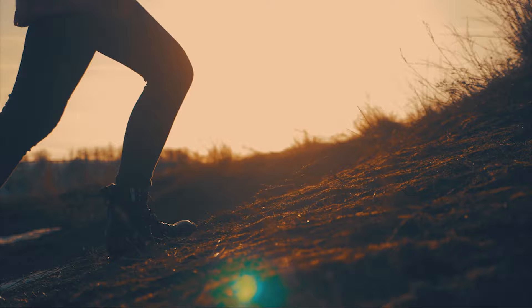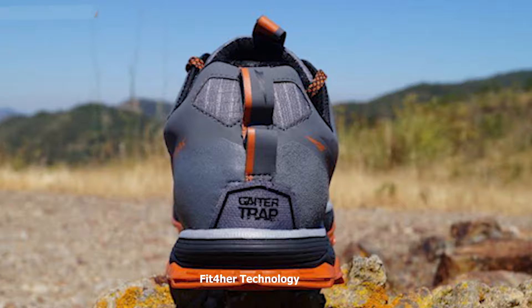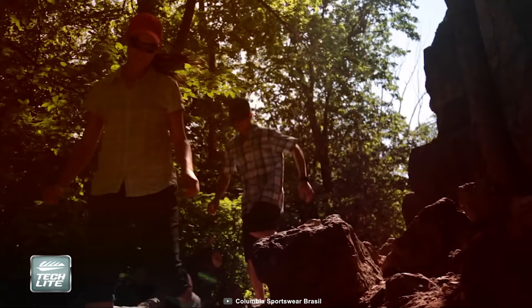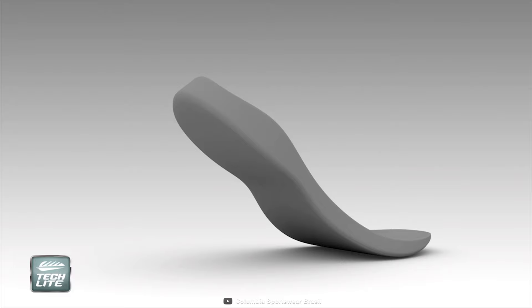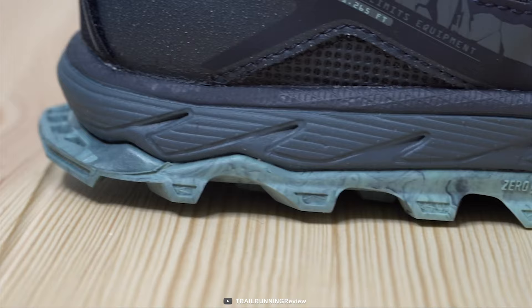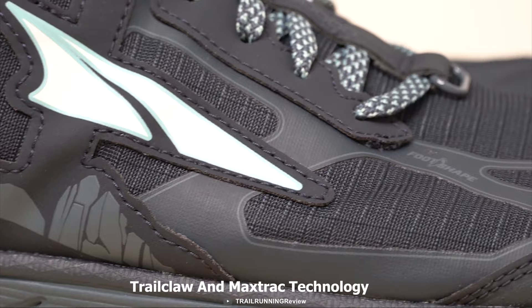Running through different trails outdoors has always been a goal for hikers. Meet the Altra Lone Peak 4.5, a versatile running shoe for women. This shoe comes with a Fit4Her technology, which means every shoe is customized to meet the unique anatomy of the female foot. Its foot-shaped toe box design allows your toes to relax and spread out naturally for more comfort and stability in uphill climbs and downhill descents. It comes with well-balanced cushioning that places your heel and forefoot the same distance from the ground to encourage proper low-impact form throughout your trail run. Its gaiter trap loop tab allows strapless gaiter attachment that prevents debris from building up beneath the shoe. It features Trail Claw and MaxTrac technology, a perfect combination of grip, traction, and durability that lets you tackle any terrain.